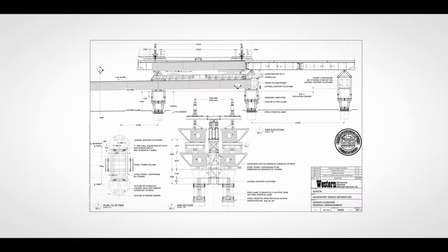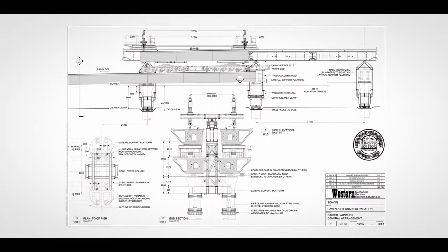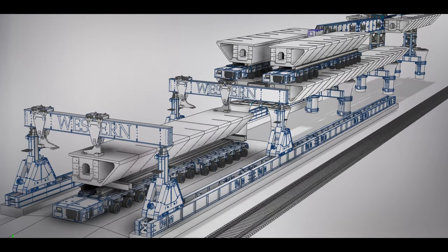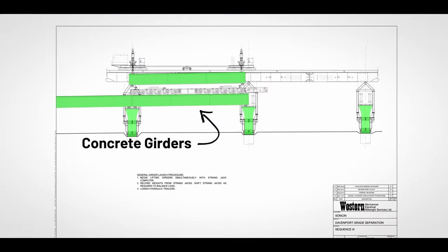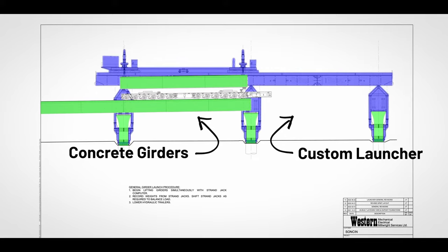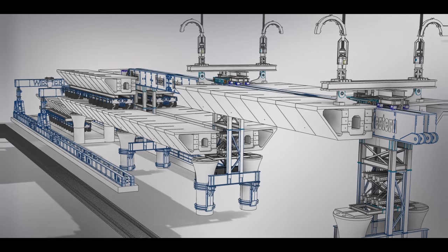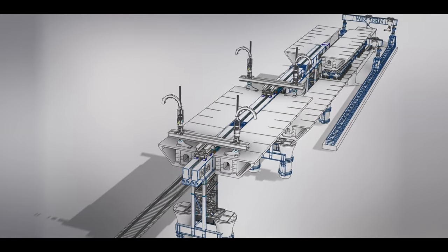Western Mechanical's engineers put their minds together to come up with a clever and effective solution. They invested many hours into engineering to provide a custom launcher that stays within the constraints of the project without affecting the daily train. Their launcher is modular, used in a new way they've never done before — cantilevering out both sides on a narrow track. This span launcher was completely developed by Western, requiring significant coordination.